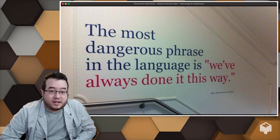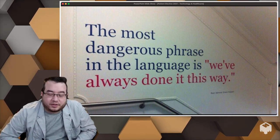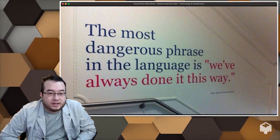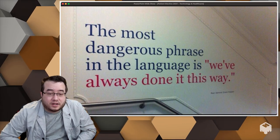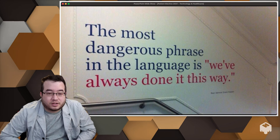Coming back to this — one thing to avoid is the attitude of we've always done it this way, without taking into account that technology has really been a force multiplier changing how practice is occurring.